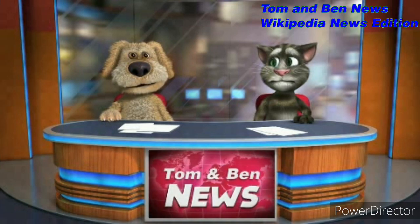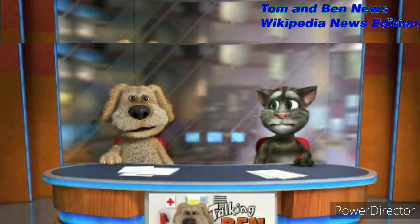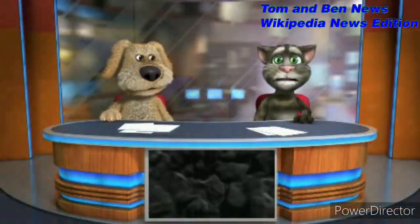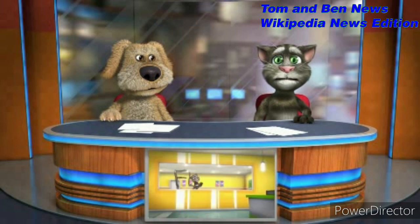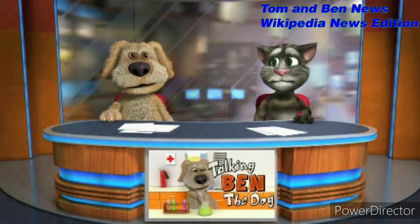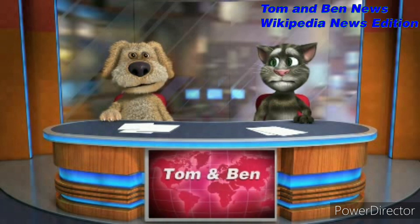The Milwaukee 8 engine comes in several variants: the standard 107 cubic inch / 1,746cc, standard on touring models 2017-plus and Softail models 2018-plus; the Twin Cooled 107 cubic inch / 1,746cc, optional on touring and Street models 2017-plus and standard on 2017 CVO models; the Twin Cooled 114 cubic inch / 1,868cc, optional on touring and Street models 2017-plus and standard on 2017 CVO models; and the Twin Cooled 117 cubic inch / 1,923cc, standard on 2018 CVO models.